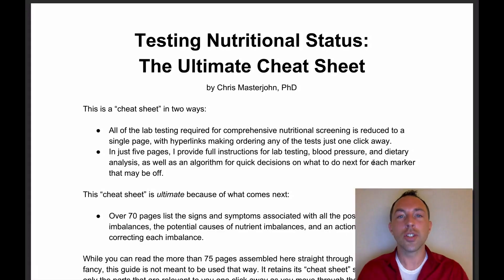Is optimizing your nutrition one of your goals for 2018? If so, I want to share with you this amazing resource that I've made to help you do exactly that. It's called Testing Nutritional Status: The Ultimate Cheat Sheet.